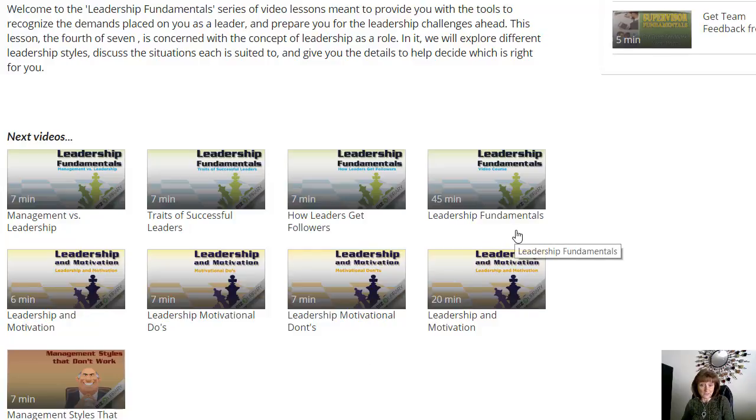Leadership Fundamentals and Leadership and Motivation — these are longer videos. One is 45 minutes, one's about 20 minutes. This is a series that would be really great to share with your supervisors and managers in order to help them become better leaders.